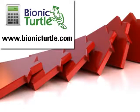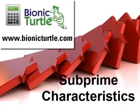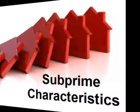Hi, this is David Harper of Vineyard Turtle and a look at the characteristics of subprime mortgage loans. For FRM candidates, I continue to follow the case study by Adam Ashcraft.